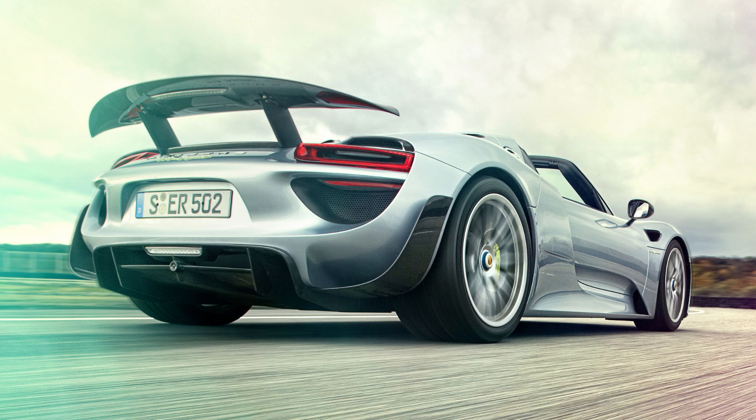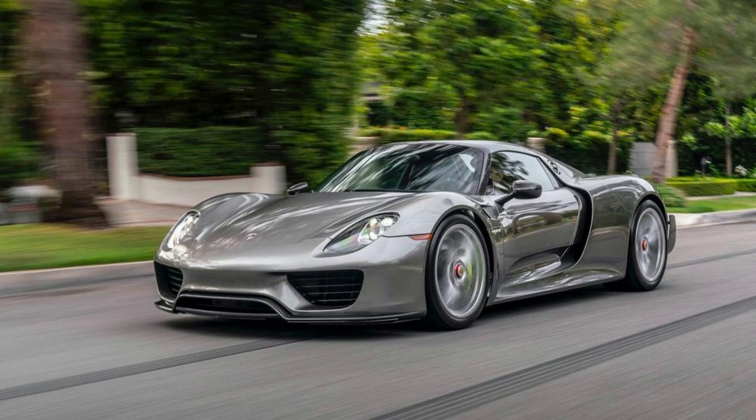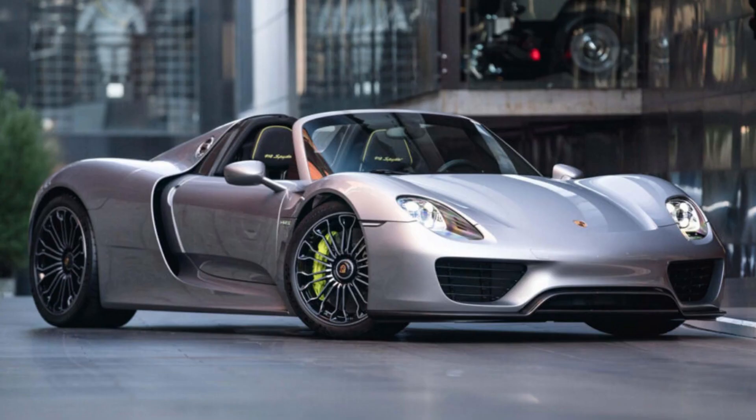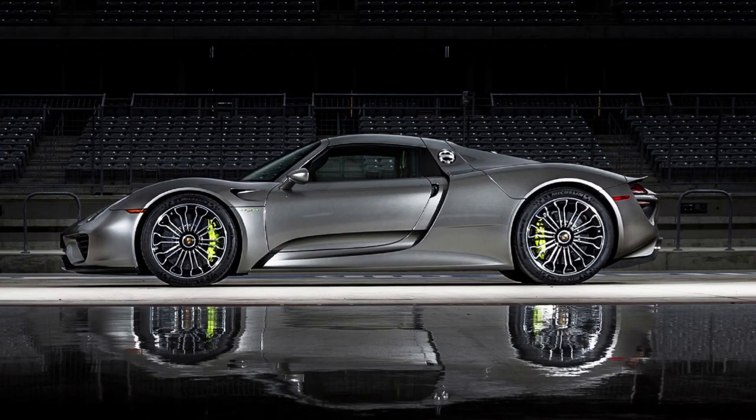Porsche leads the way into the future with their new hybrid vehicle. The 918 Spider was unveiled at the Geneva Auto Show after 2,000 declarations of interest were made by buyers. Production continued despite ending back orders, with limited edition models — only 1,099 units were made — for those wanting something truly special.